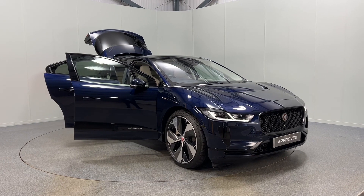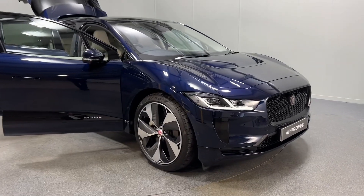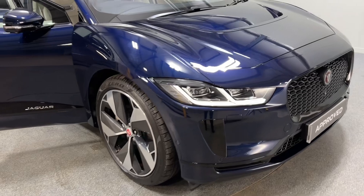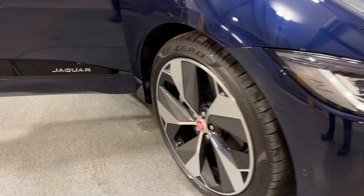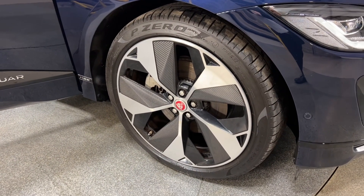Hello and welcome to Lloyd Jaguar Carlisle. Here we have up for sale an absolutely fantastic I-PACE HSE. This particular car is loaded with features including black exterior pack with the black grille and black grille surrounds. This car also has 22 inch technical alloy wheels with the carbon inserts.